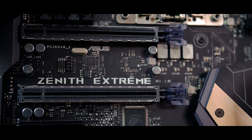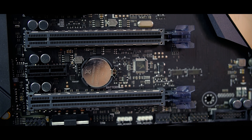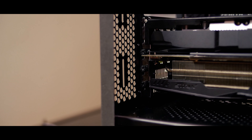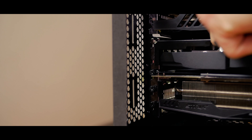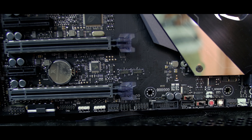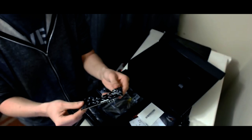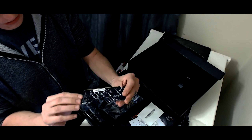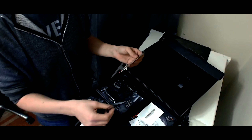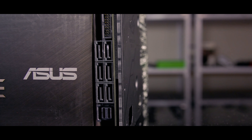As for expansion slots, you get four PCIe 3.0 x16 slots and two PCIe 2.0 slots — x4 and x1 respectively — along with support for NVIDIA SLI and AMD Crossfire with up to four graphics cards. The board also has one standard M.2 port plus a DIMM.2 slot that lets you mount up to two M.2 SSDs on an included card. If M.2 SSDs aren't your thing, you'll still get a respectable six SATA 3 ports.